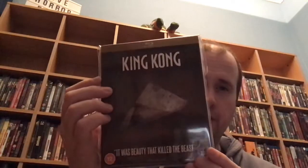The rest are all HMV pickups. So we've got King Kong — this is the 2005 Peter Jackson version. I do enjoy this film. I think the CGI is a bit ropey at times but I still enjoy it, and it comes in this slip cover. I'm trying to collect all the Godzilla and King Kong films at the moment.